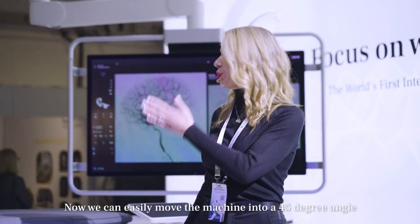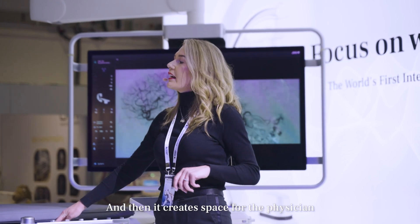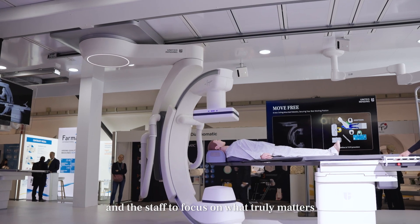We can easily move the machine into a 45-degree angle, just like this. And then it creates space for the physician and the staff to focus on what truly matters.